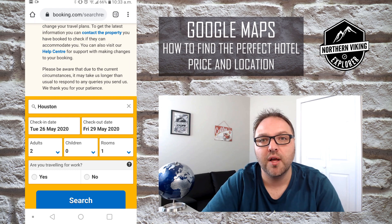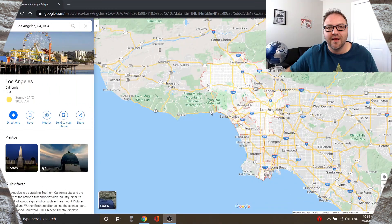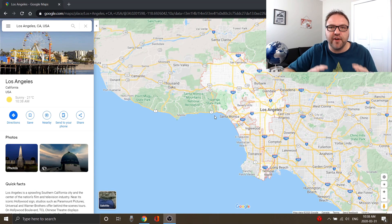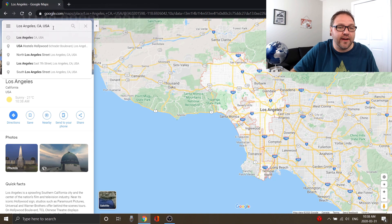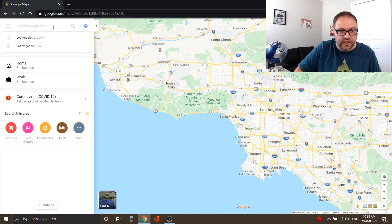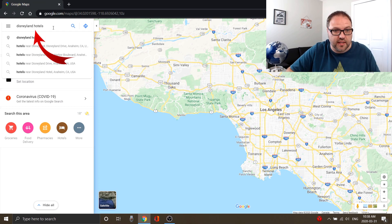Now let's jump over to my computer and show you how to do it there. I've got Google Maps loaded up at maps.google.com and we're in Los Angeles. We're gonna say, let's find a hotel near Disneyland in the perfect location. I'm gonna do a search for 'Disneyland hotels' — make sure you punch in 'hotels' at the end.